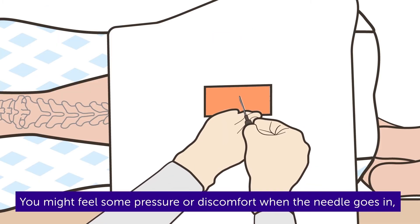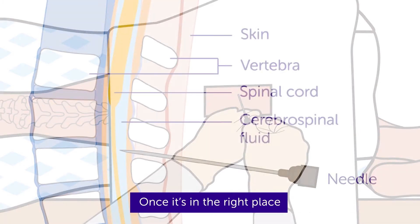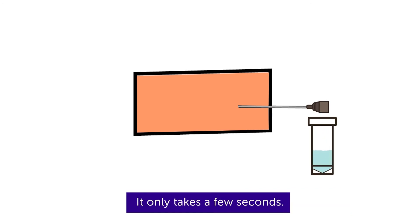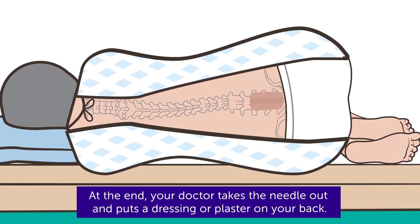You might feel some pressure or discomfort when the needle goes in, but this shouldn't be painful. Once it's in the right place, a small amount of the CSF drips out into the pot. It only takes a few seconds. At the end, your doctor takes the needle out and puts a dressing or plaster on your back.